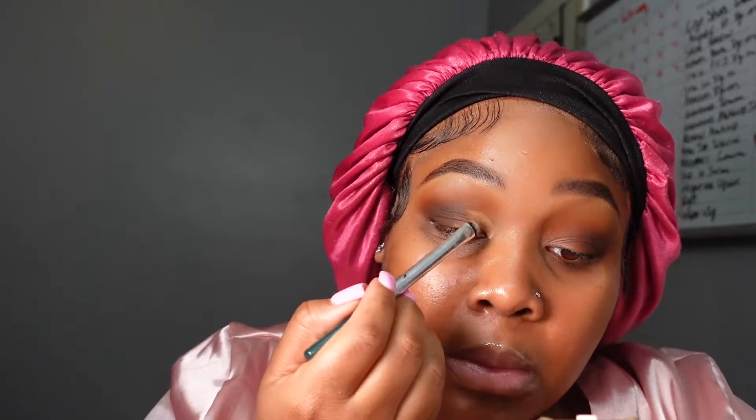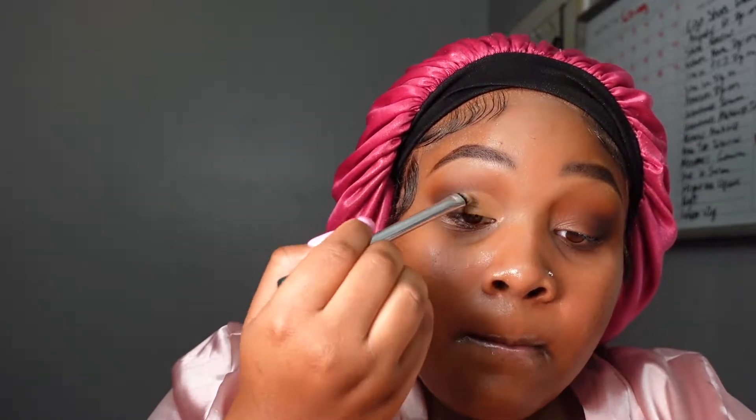Next I'm going in with the Fenty concealer in the same shade 370 to cut my crease. In my personal opinion, a matte concealer is the best to do this with because it doesn't move as much, so it helps you get more precise lines. I like to use a kind of dry concealer and you want to use a very small amount — and see how quick that was.